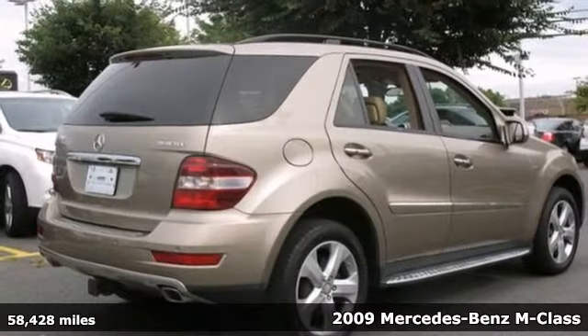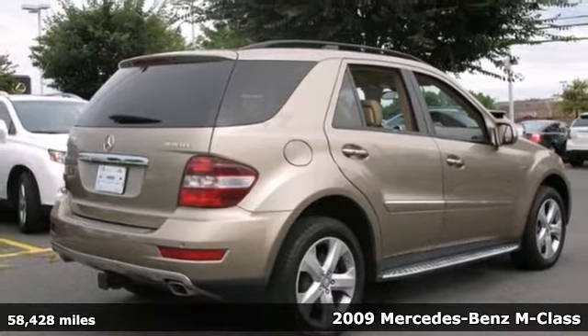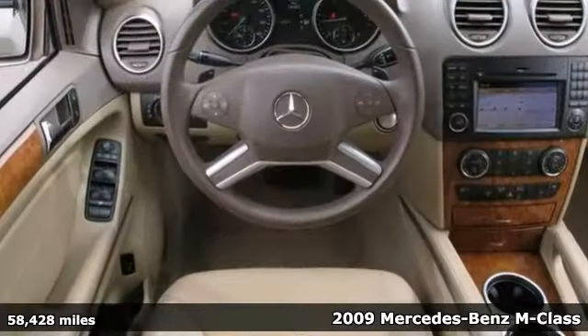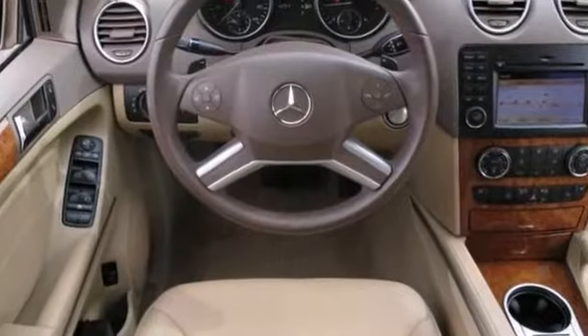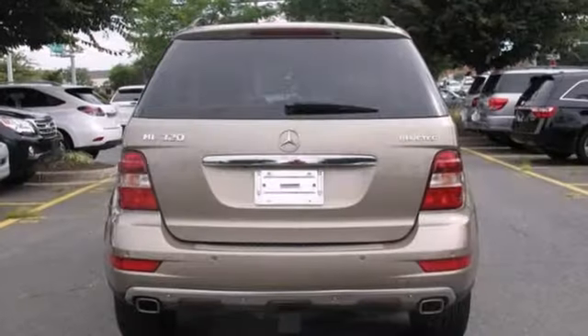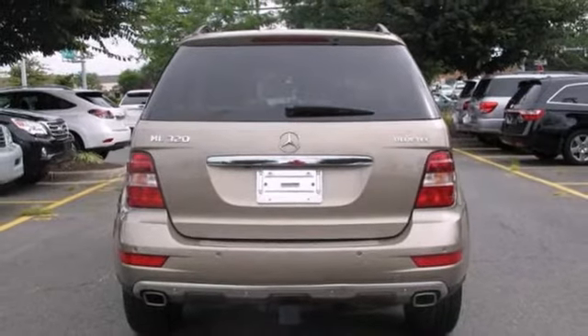Here's a 2009 Mercedes-Benz ML320 with a clean Carfax. It's ready to go with all-wheel drive, a navigation system, and climate control. It also features keyless entry, a power sunroof, and hands-free wireless communications. And with leather seats, it won't be here long.